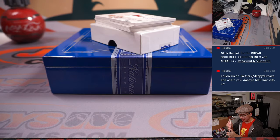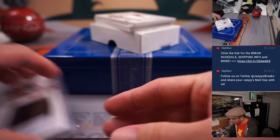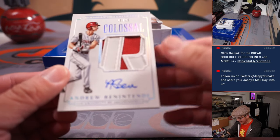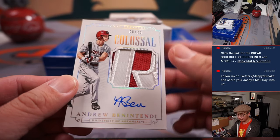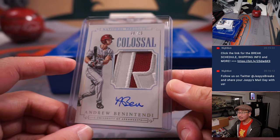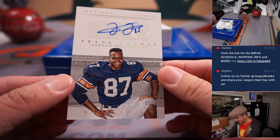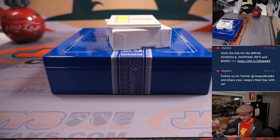Sean Mannion might be kicking around as a backup somewhere. And this is a cool-looking one — he's still in the league. Out of 25, Colossal Patch Auto, Andrew Benintendi. That looks like the R of Arkansas right there — that looks awesome. He's still playing. That would be for Nick O and number eight. It's a Frank Thomas autograph this time, two out of ten — Eric with number two.